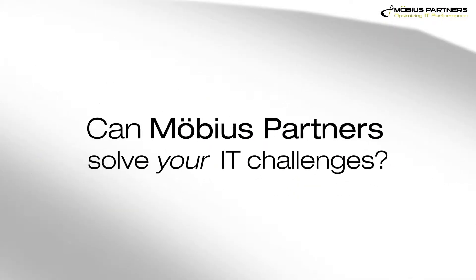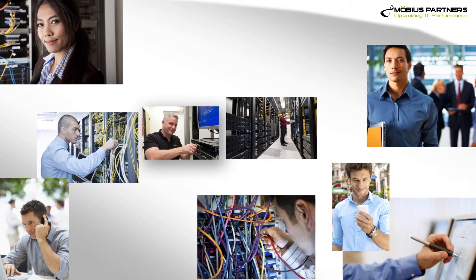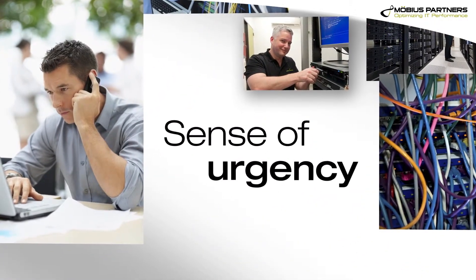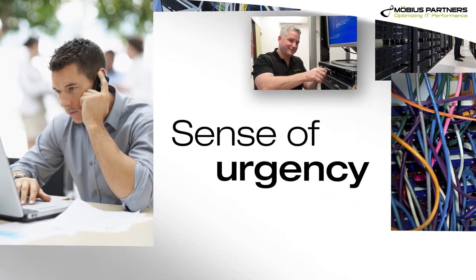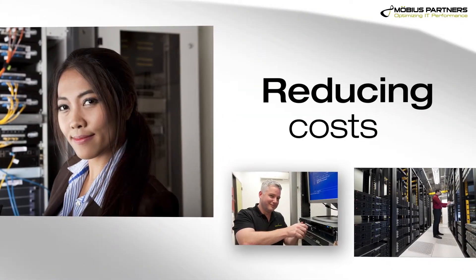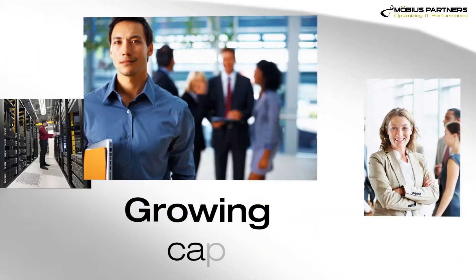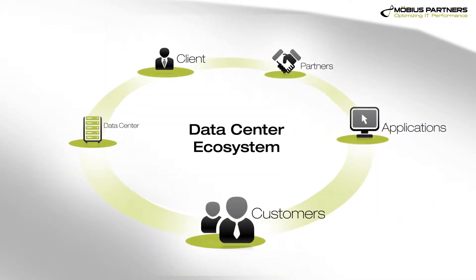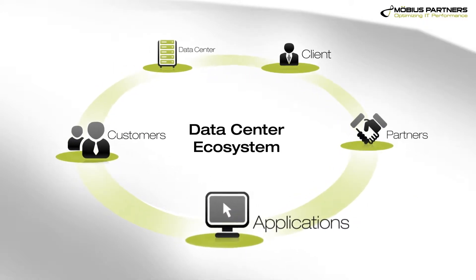Can Mobius Partners solve your IT challenges? I think the main reason that customers work with us is we really share the customer's sense of urgency. The biggest issue I see my customers facing is either reducing costs or growing capabilities. You look at the entire ecosystem inside the data center for opportunities to reduce those costs.